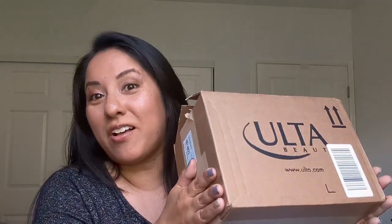So I have an Ulta haul today. I already opened the box. I'm going to make it really quick. I got a gift card from Ulta for my birthday, and they were also having some sales for Memorial Day. So let's get started on this haul.